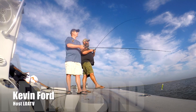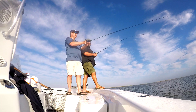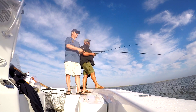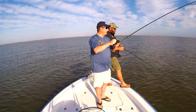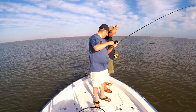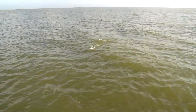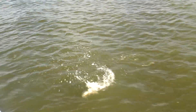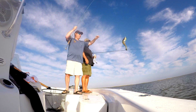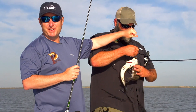There he is — just a simple cast and retrieve, nothing fancy. That one hit the water — how about that! And I got a nicer one, buddy. How much fun are we having today fishing soft plastics? Look at that — pretty good, huh? That's even better.